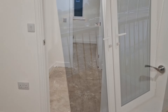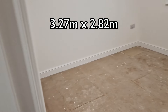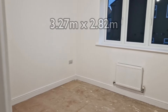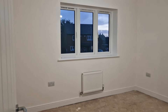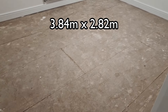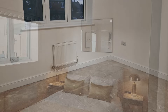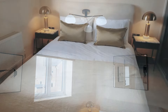Moving on to bedroom 3 — the dimensions here are 3.27 metres by 2.82 metres, no problem for a large bed. And moving through to bedroom 2, the dimensions are 3.84 metres by 2.82 metres — again absolutely more than fine for a large bed. Just to help with the visualisation, this is another finished, similar-sized room.